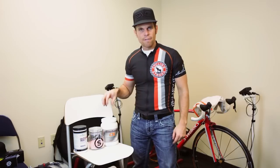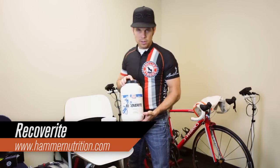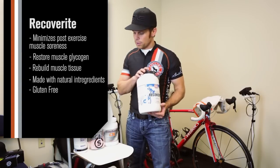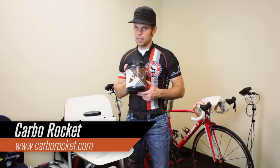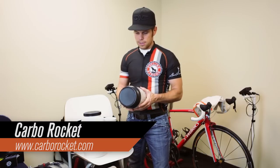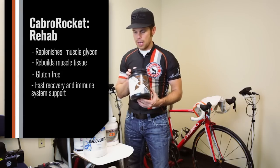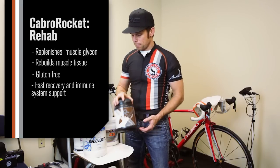The most important thing after any ride — whether it's one hour or five to six hours — is recovery. There are two products I use. Number one is Recover-Rite from Hammer Nutrition. You cannot go wrong with it, period. I've used it ever since I started cycling and it's a must in your cycling regimen. There's also a product called Carbo-Rocket, and it is amazing too. Their recovery drink is called Rehab, and this chocolate flavor is absolutely amazing. I highly recommend one of these two products.